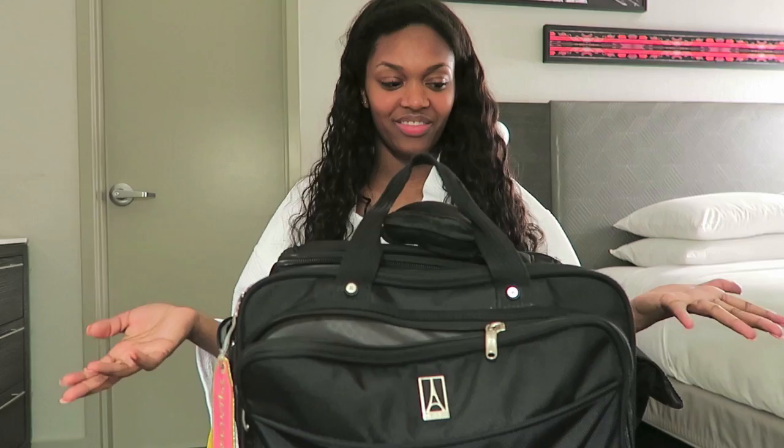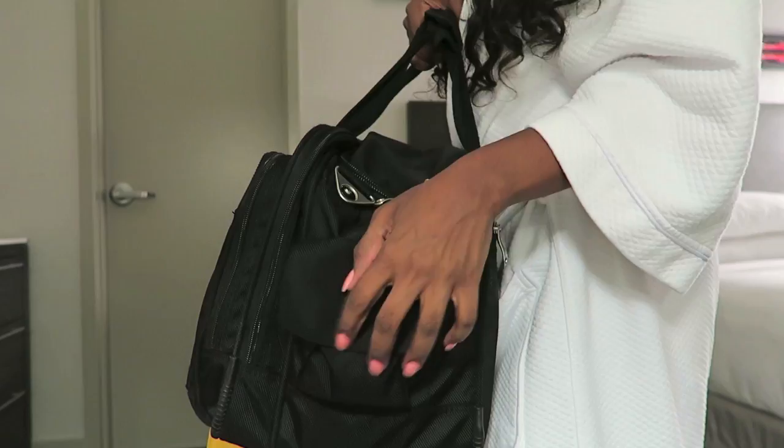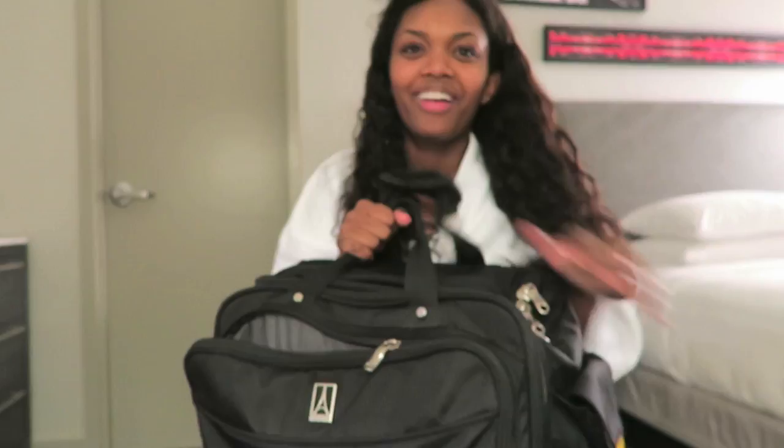I tried to look it up but I don't know the size of this one. This is just like a standard size stand-up. There's the front, there's this little thing on the side, and then there's this little side set. Now to show you guys what's in this bag.